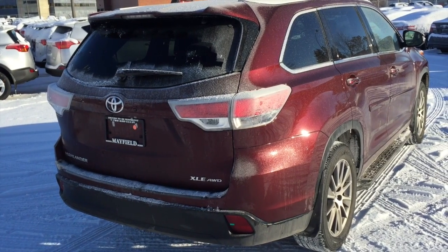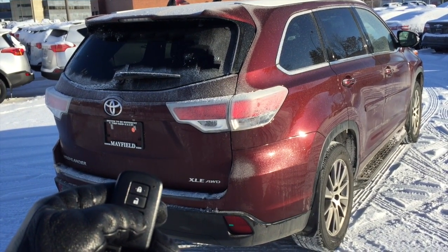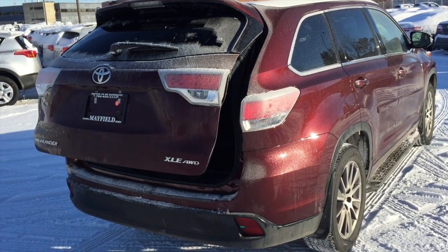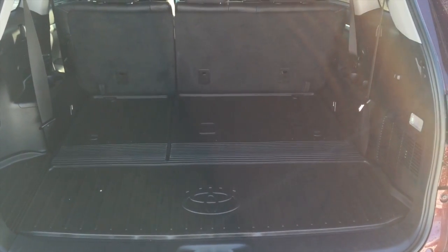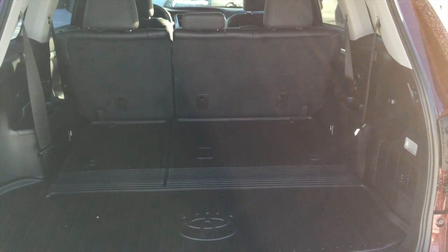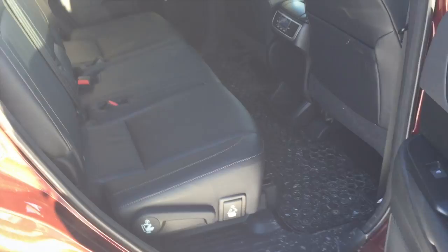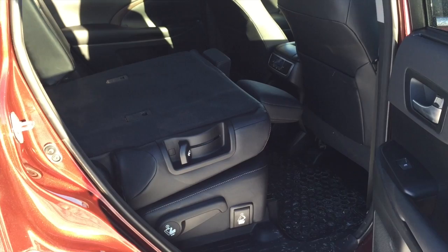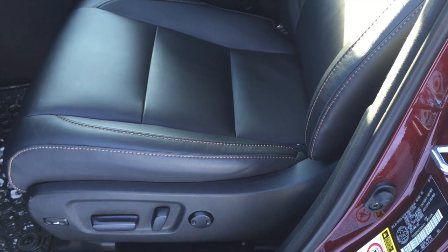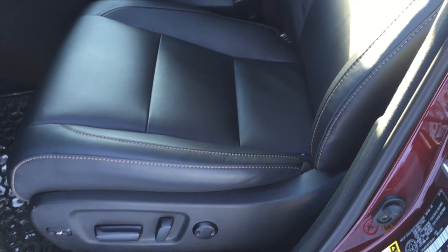The XLE offers a power tailgate. Very spacious — lots of space back here for all of your needs. If you need more space, the second row will also fold down flat, 60-40 split. Plenty of space in your second row, and then when you want to drop the back seats down, very easy — one, two.